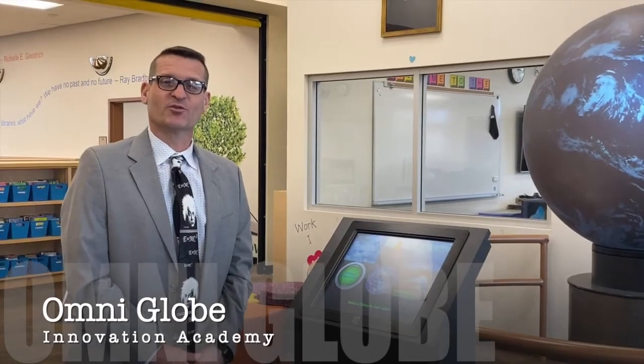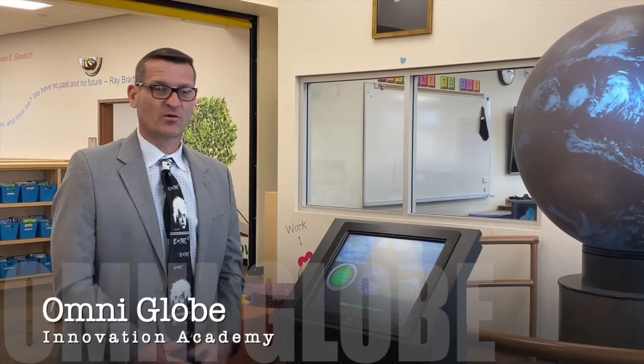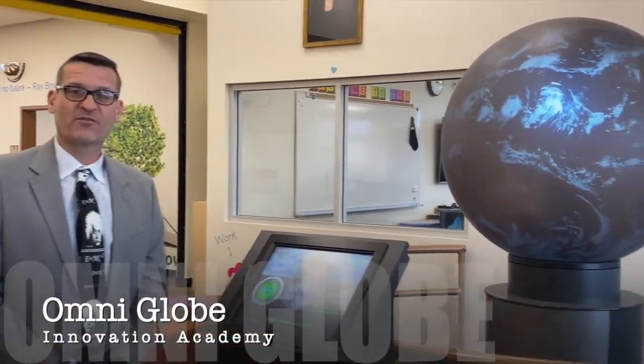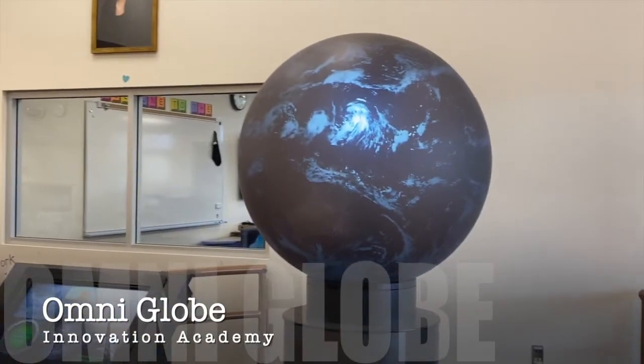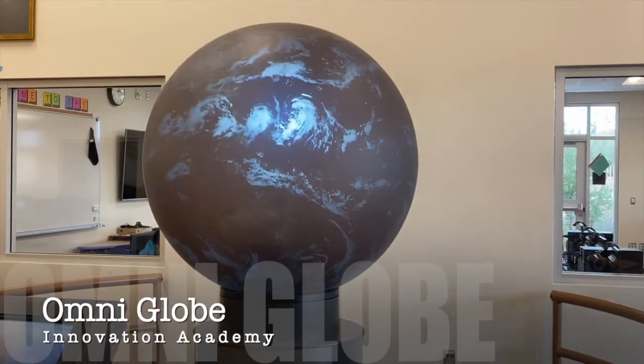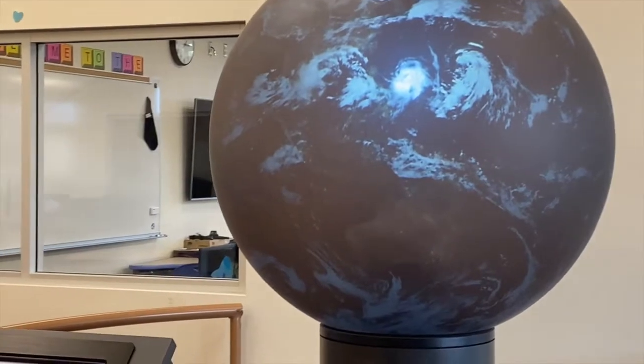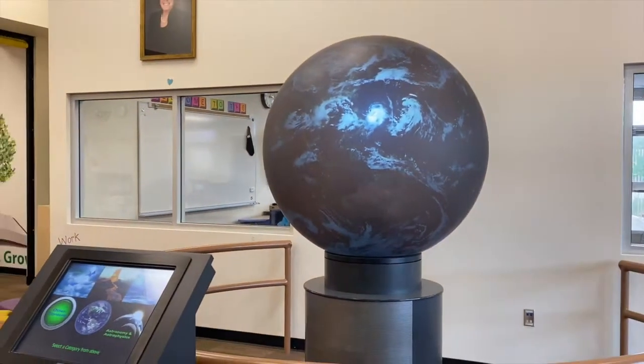Another research tool we have at Innovation Academy is our Omni-Globe. This is a live globe. We have 24/7 weather data, ocean currents, ocean temperatures — there are over 156 fixed data points on here. This is a great research tool, and we also have data points on all the planets in the solar system as well as the sun.